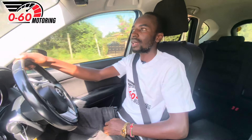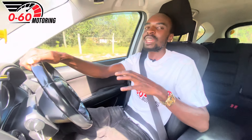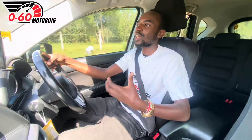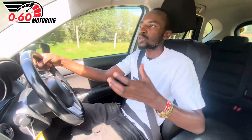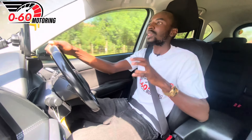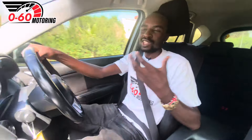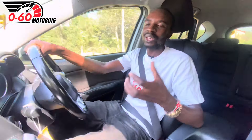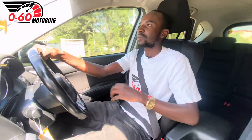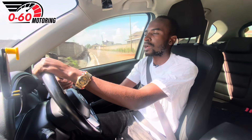Welcome to 0 to 60 Motoring. My name is Bill Sioturi and today I'm going to give you a review of the 2015/2016 Mazda CX-5 diesel. This is not only a standard review but a user review — back in September 2022 we purchased this crossover and today I'll tell you how our ownership journey has been, what has gone wrong, and what we like about this car.